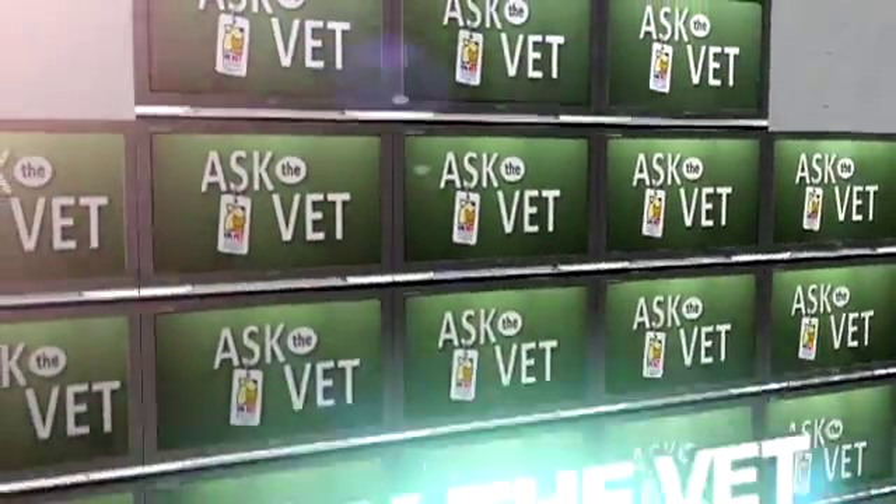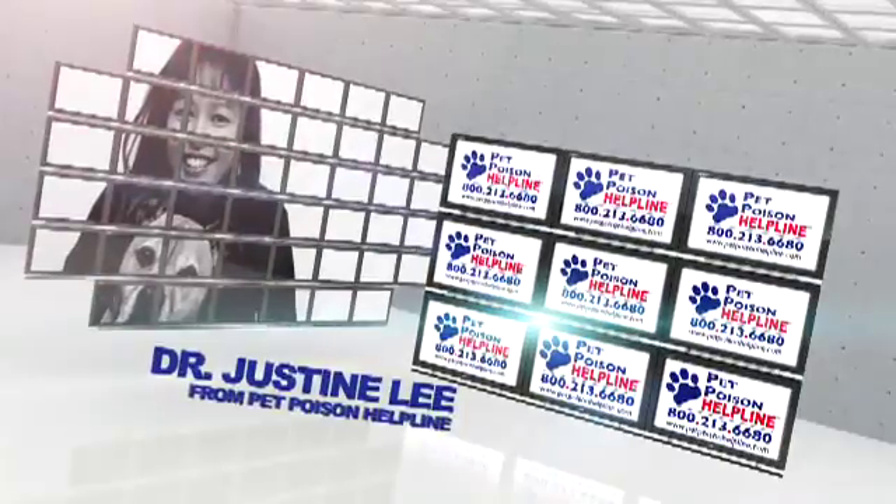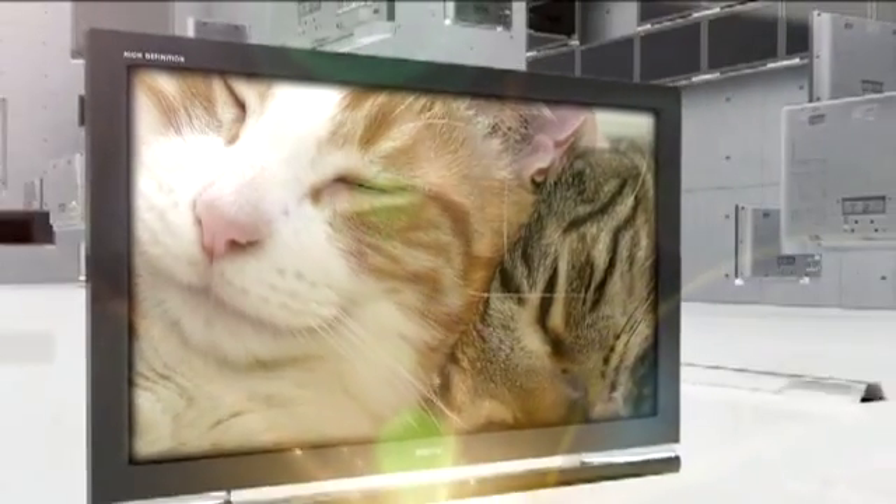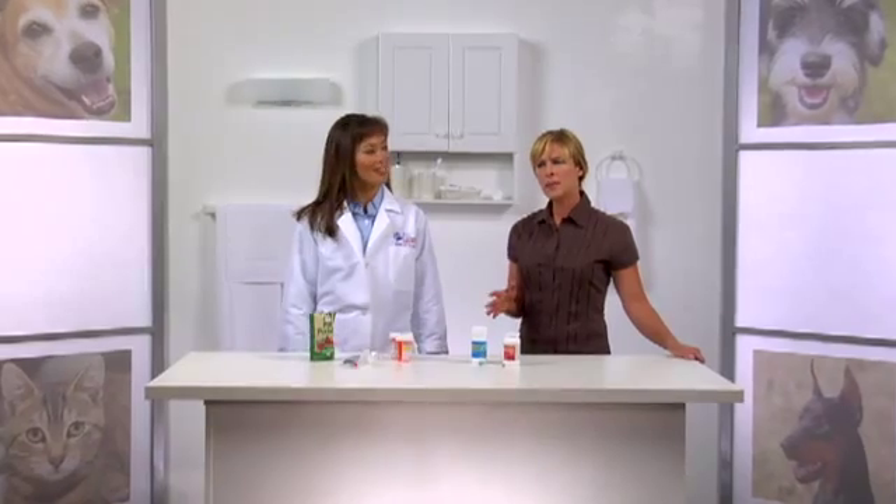VPI Pet Insurance presents Ask the Vet with Dr. Justine Lee from Pet Poison Helpline. Did you know that more than half of all pet poisonings involve human drugs? I thought the biggest poisoning danger for pets was cleaning products. The bigger threat is actually the medicine cabinet.